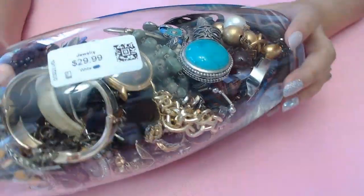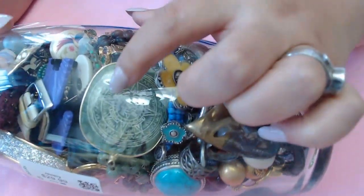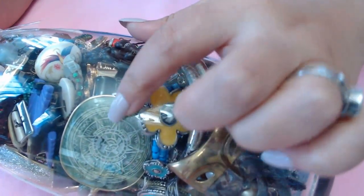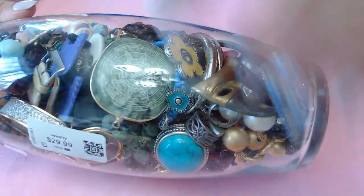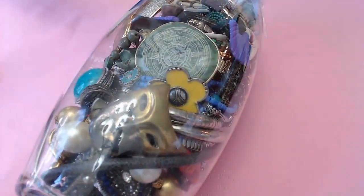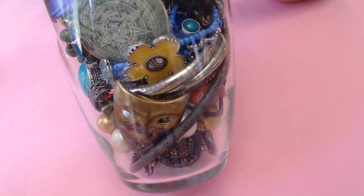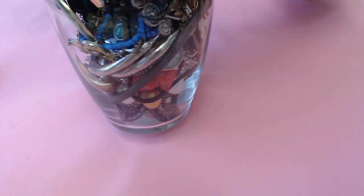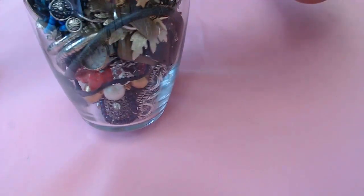The jar is $29.99 and I see a lot of fun stuff in here. I noticed this piece here - I just hope nothing is broken on it. I know that's an alabaster piece but we'll see when we open it. It's colorful so let's get to it. Hope you're all having a great weekend - I'm actually in a much better mood today than I have been in a few weeks.